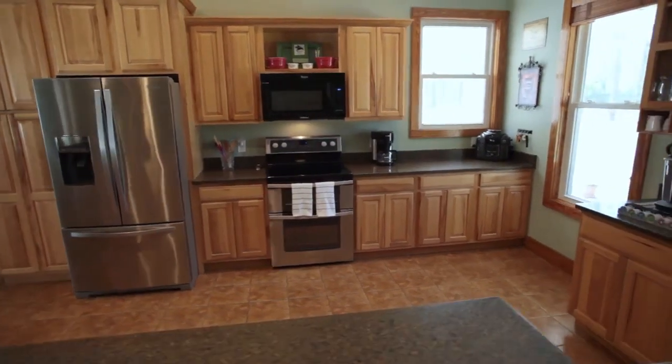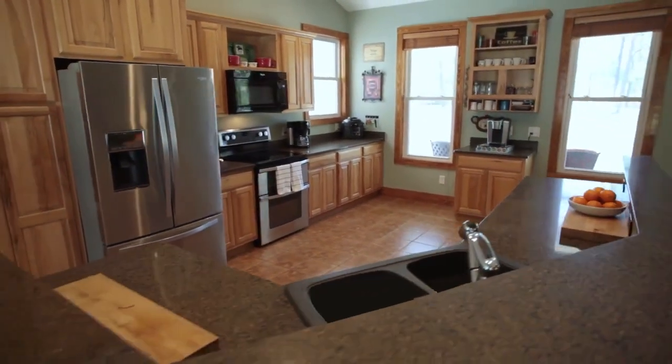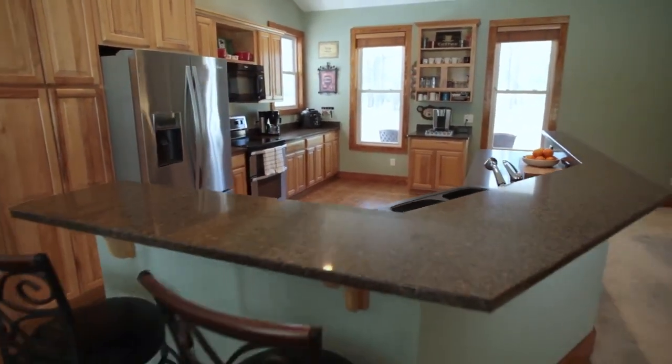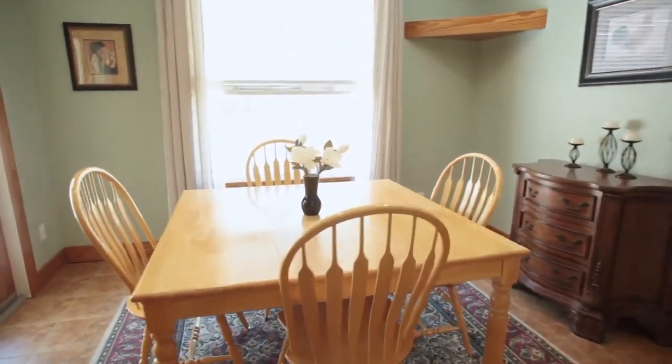The open kitchen is perfect for entertaining and is outfitted with tile flooring, granite countertops, an extra-large bar area, and a convenient coffee station. Get your day started with an early breakfast in this quaint dining area.